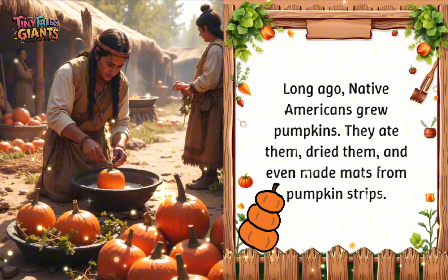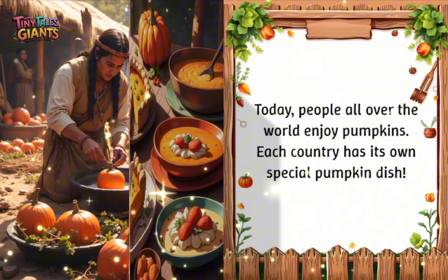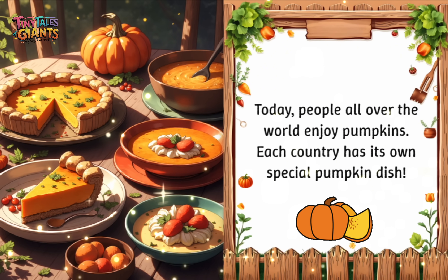Long ago, Native Americans grew pumpkins. They ate them, dried them, and even made mats from pumpkin strips. Today, people all over the world enjoy pumpkins. Each country has its own special pumpkin dish.